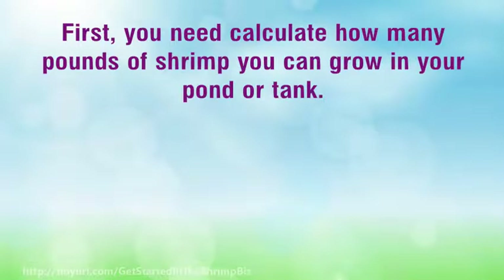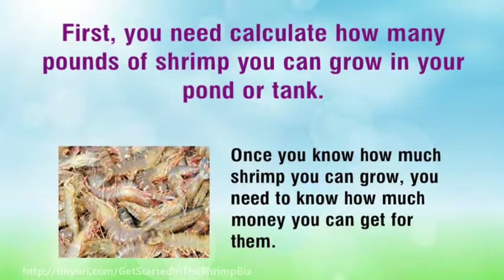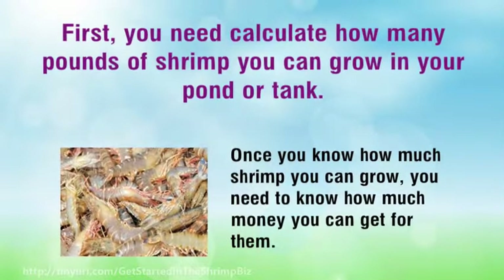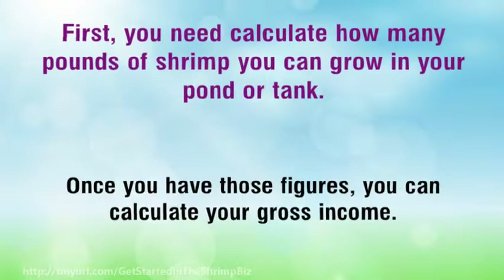First, you need to calculate how many pounds of shrimp you can grow in your pond or tank. Once you know how much shrimp you can grow, you need to know how much money you can get for them. Once you have those figures, you can calculate your gross income.